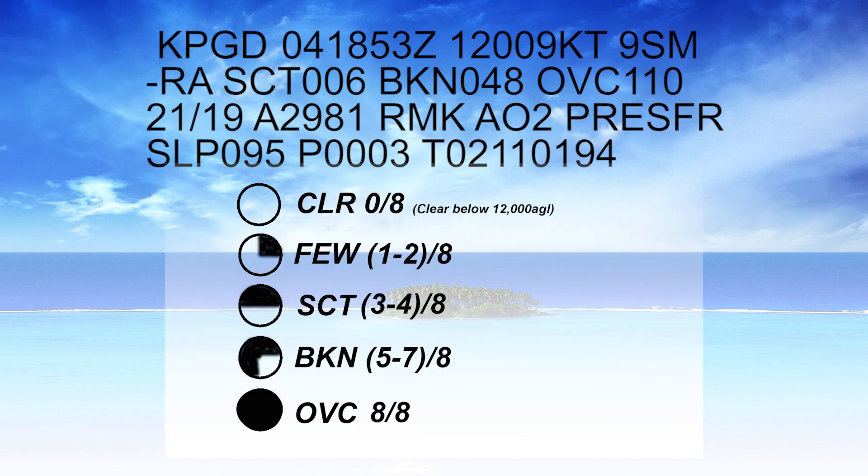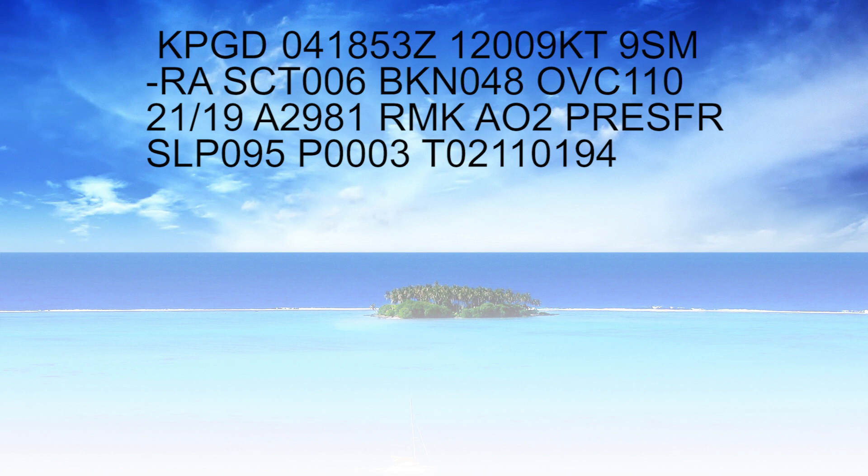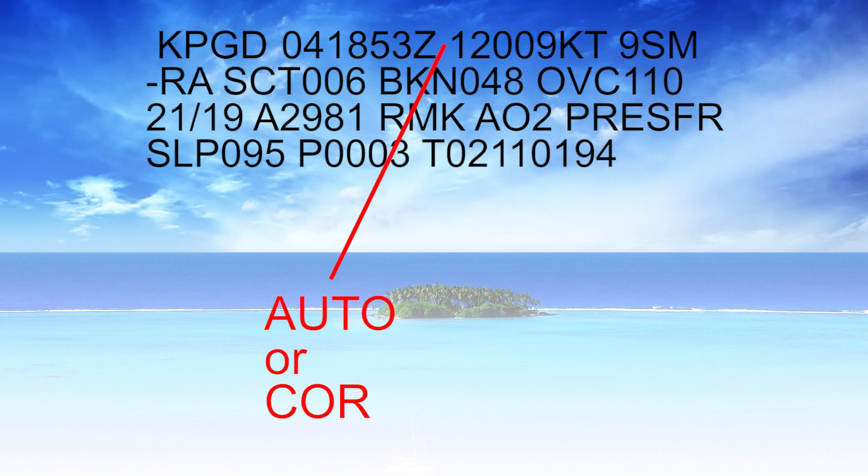Those are the weather conditions observed at 1853 Zulu. Now it's anybody's guess what's going on right now — weather does change, so you may want to wait for the next one to be issued. They're issued typically every hour, or after a sudden change in weather they should be reissued. Sometimes you'll notice after the time and date stamp the word AUTO — A-U-T-O — meaning all this information is generated automatically at an unmanned weather observation station. It's not necessarily less reliable, and a METAR without AUTO isn't necessarily more reliable since humans still make mistakes, but typically there's some human intervention or oversight if it's missing that AUTO designation.